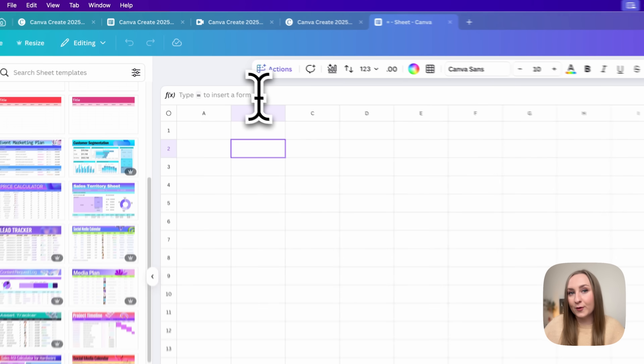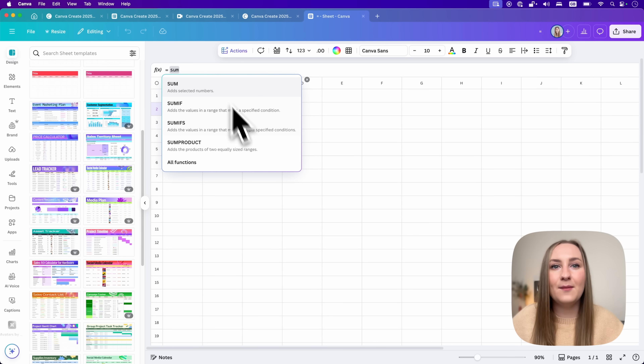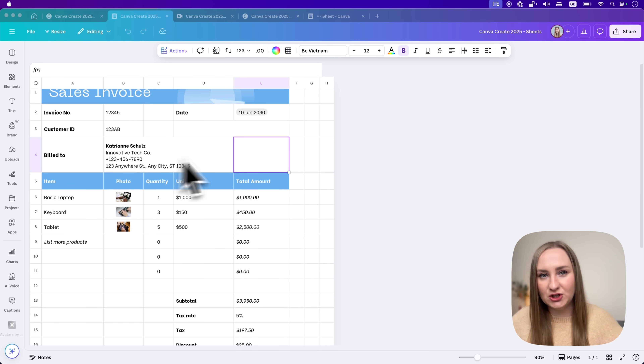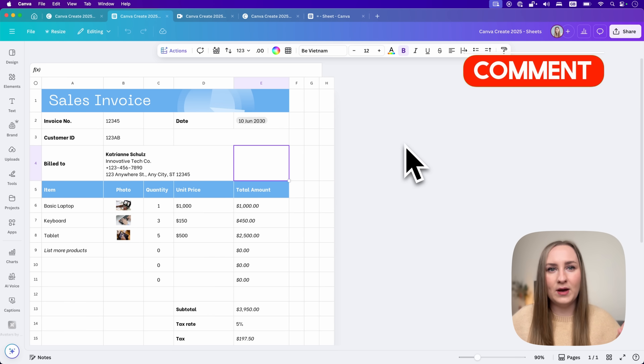It comes with formulas so you can perform classic functions like adding numbers with SUM, find averages — you get the drill. Just think of the possibilities; it's absolutely amazing. I'd have to create a whole new video to dive deep into Sheets, so drop me a comment below if you'd like to see a tutorial like that.